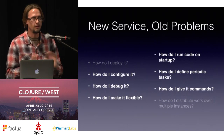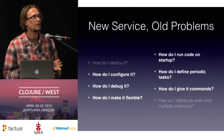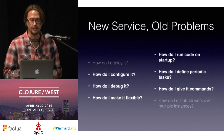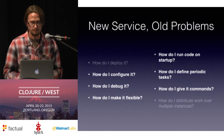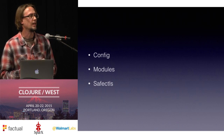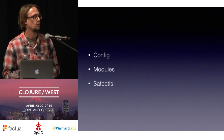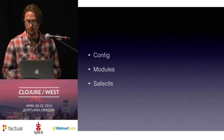SAFE answers all of these questions for us, which is one reason it's a really good foundation. The parts I'm going to talk about today cover six of these questions: configuration, debugging, flexibility, running code on startup, periodic tasks, and giving it commands when it's running. The three specific parts are the configuration system, our modules system for loading different code on startup, and the SAFE controls — our command line way of giving SAFE commands when it's running.